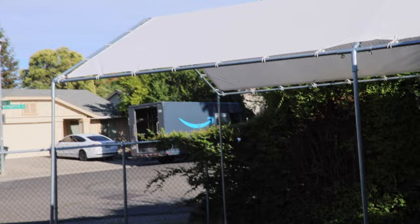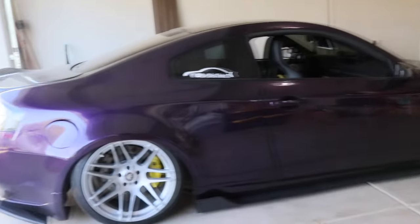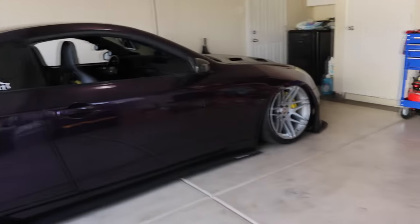The Rev9 exhaust is not too loud but it's loud enough compared to OEM that you can hear your G35 roar a little more. If you guys have a Rev9 exhaust, go ahead and comment down below how you like it — let everybody know and give them some feedback. And that will conclude today's top five mods from Amazon to transform your stock G35.